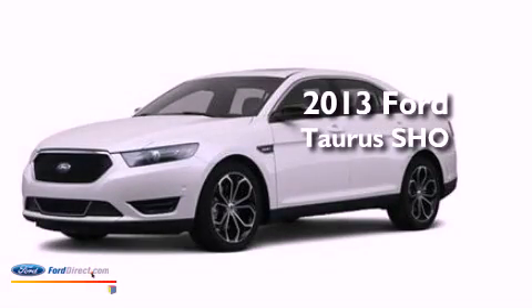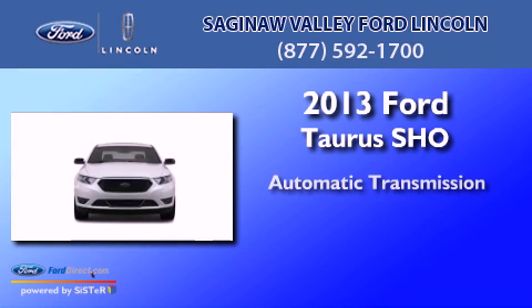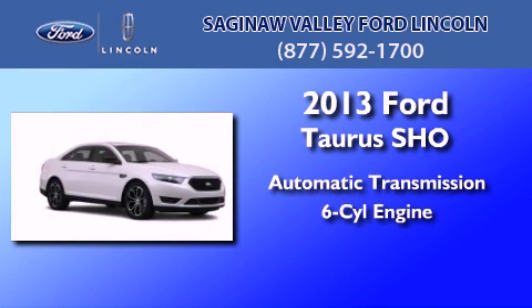This is a brand new 2013 Ford Taurus SHO. This four-door sedan has an automatic transmission and a 3.5-liter V6.